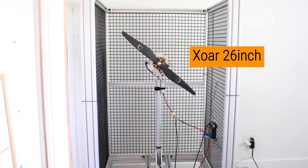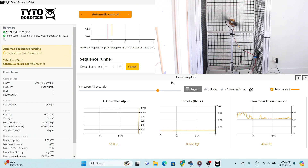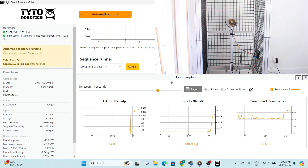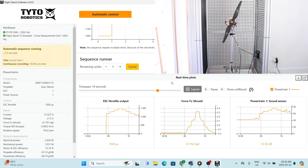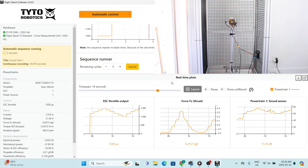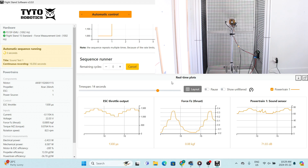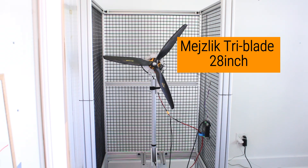Now let's start spinning. Our first contender is the 26-inch prop. We can see the graph here — as the propeller is spinning, it's recording the noise. Second up is our 28-inch prop.